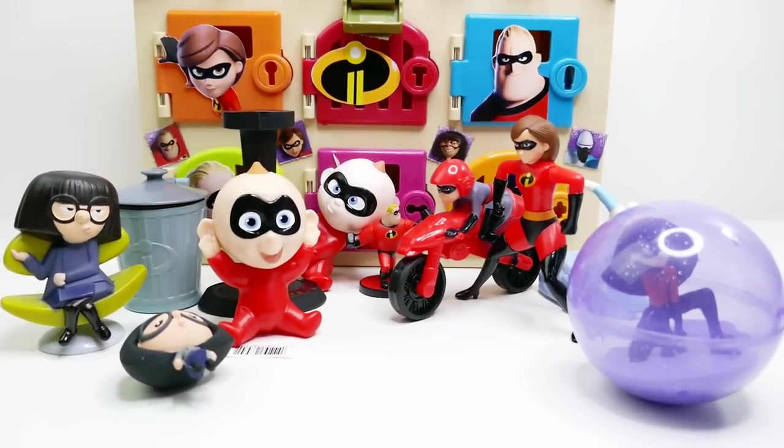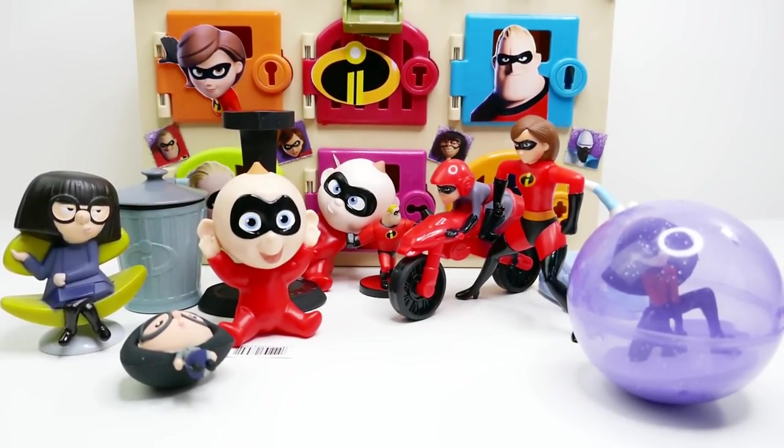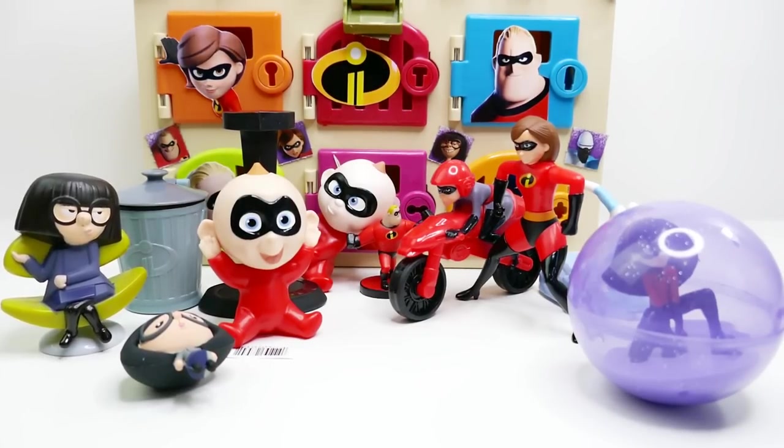I had so much fun with this surprise box! Let me know down below in the comment section which one is your favorite. My favorite is the cool little motorcycle — the Elasticycle. As always, if you like this video make sure to subscribe, and I'll see you guys next time — bye!